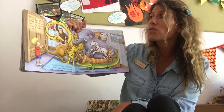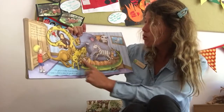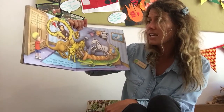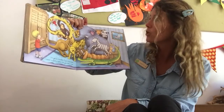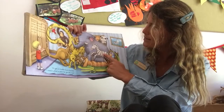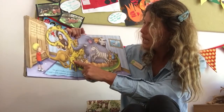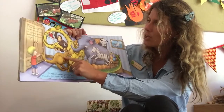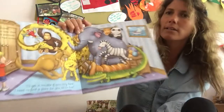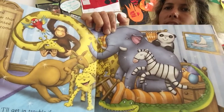Peter gasped when he saw that all of his painted pebbles had come to life. Look at all his animals! I'll get in trouble if you stay here. I need a place for you all to live. Let's see — there's a panda, a zebra, an elephant, a crocodile, a leopard, a kangaroo, a giraffe, a monkey and a parrot. Can you see all the animals? Let's see what happens next.